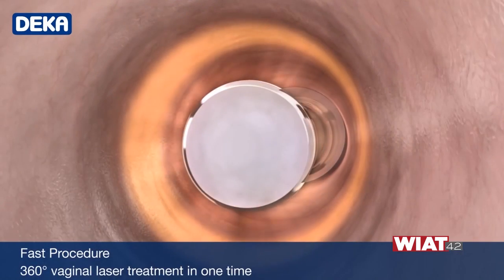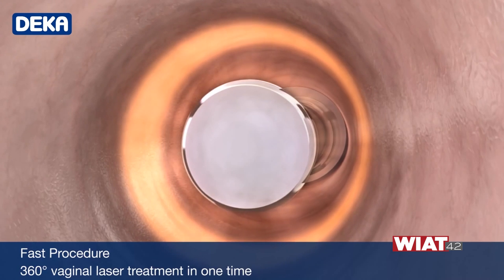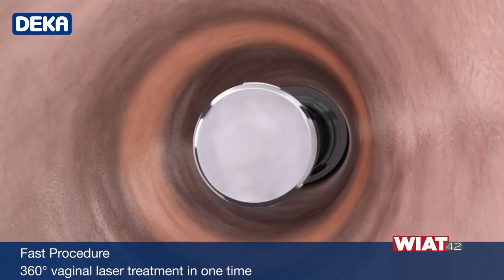How long is it from parking the car to leaving? Well, this is an office-based procedure. The women come in, we give them a little bit of a numbing cream that's applied in the vaginal area, and then it's literally a five-minute procedure, six weeks apart, three treatments. These women can go home, they can go back to work — fully functional. We don't even give them pain medicine.